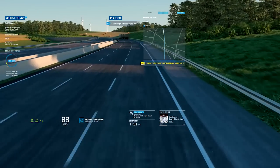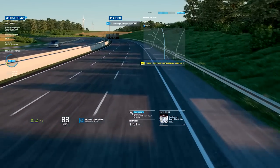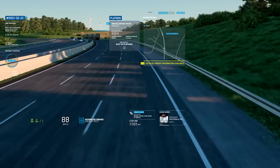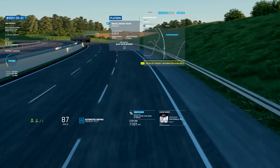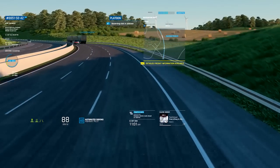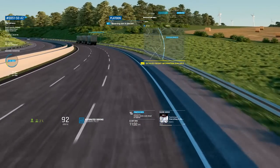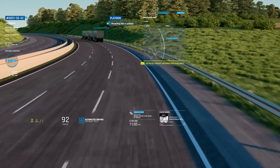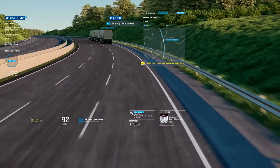Driving in a platoon offers many advantages. The trucks behind the lead vehicle save on fuel thanks to reduced wind resistance. The drivers can relax, the trucks take up less of the road, and road safety increases. Our truck automatically weaves its way into the platoon, joins the back of the group, adjusts its speed accordingly, and decreases its distance to the next vehicle down to just 7 meters or 0.3 seconds.